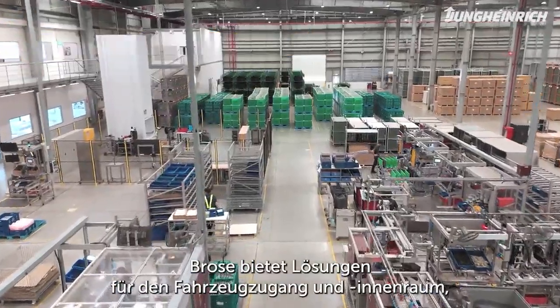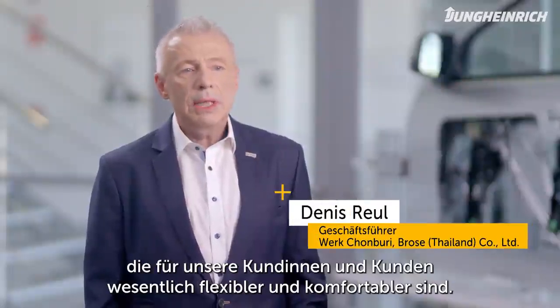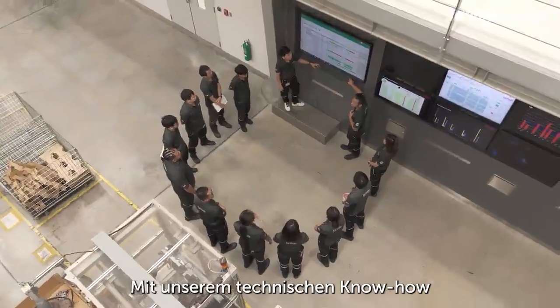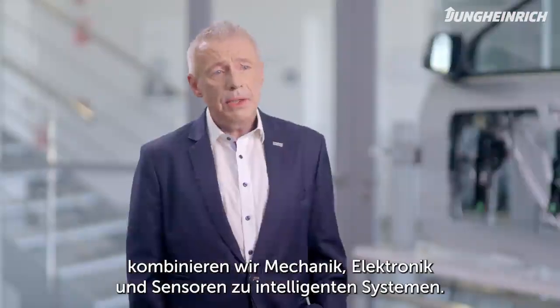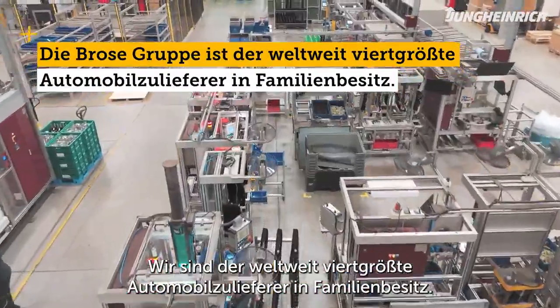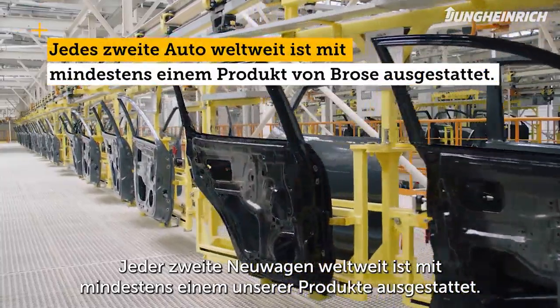Brose provides solutions for vehicle access and interiors, which gives much greater flexibility and comfort to our customers. Our technical expertise are intelligent systems where we combine mechanics, electronics and sensors. We're the fourth largest family owned supplier in the automotive industry. Every second car produced worldwide is equipped at least with one of our products.